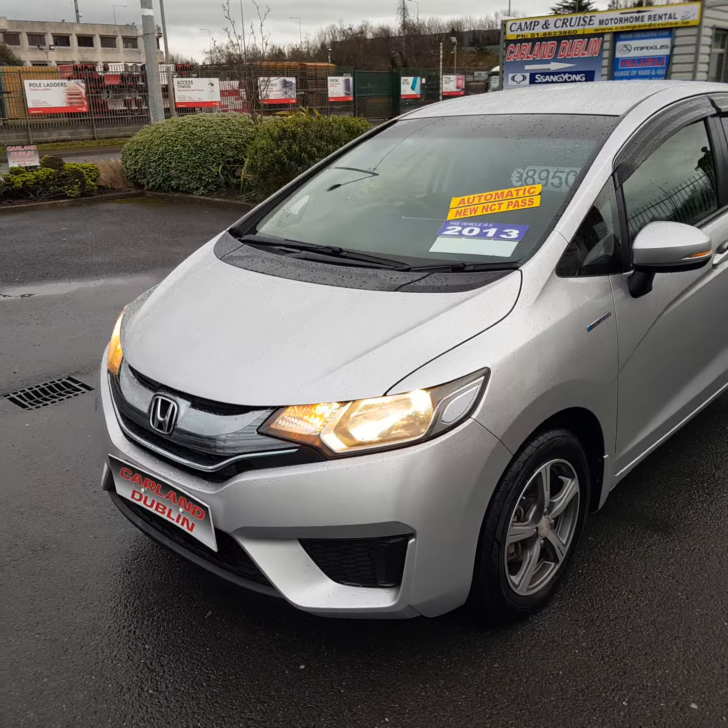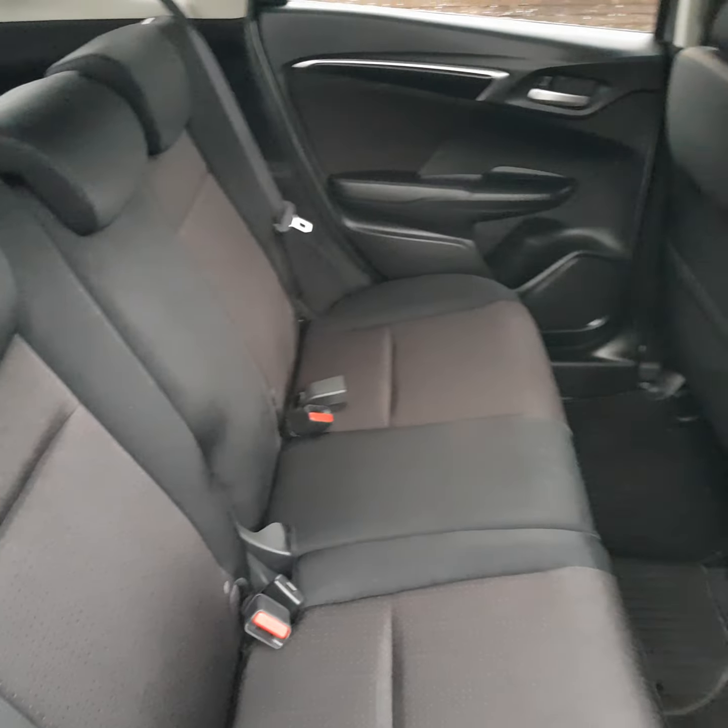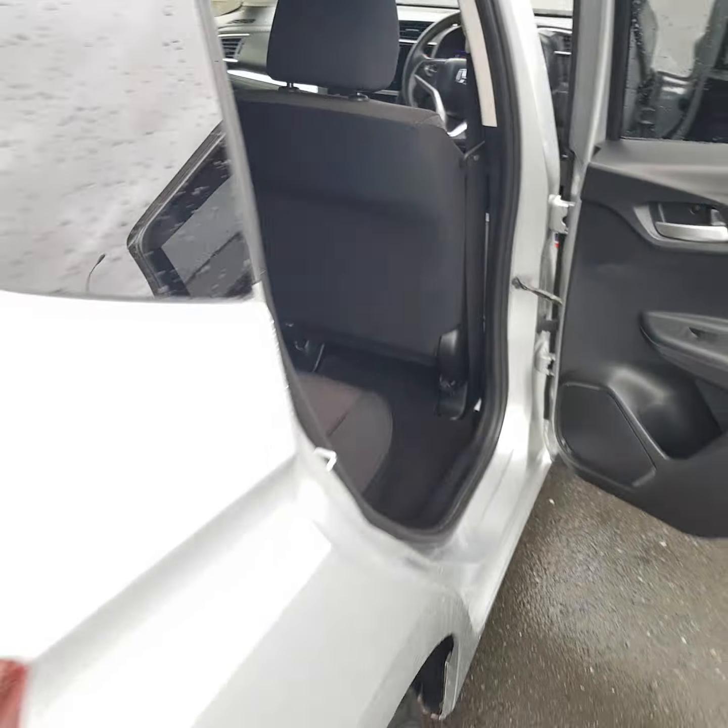This one comes with two keys, service history, and all the handbooks are present. Height-adjust driver seat, front and rear electric windows, electric fold-away mirrors. Also has the eco button, cup holders, cruise control, media center, AC, and armrest. As you can see, it's covered just 100,000 kilometers.